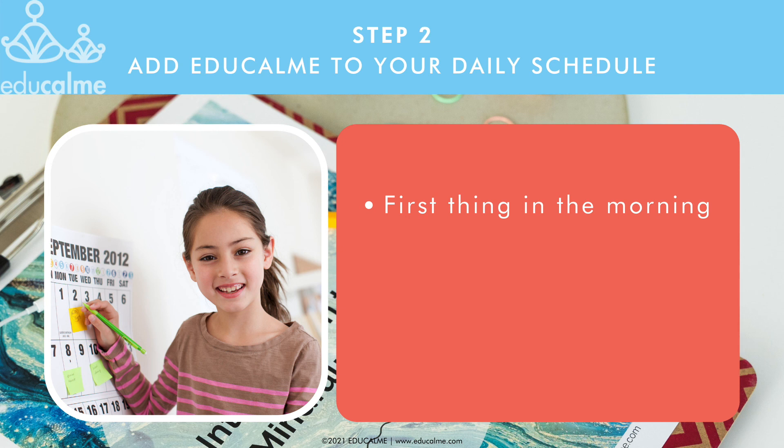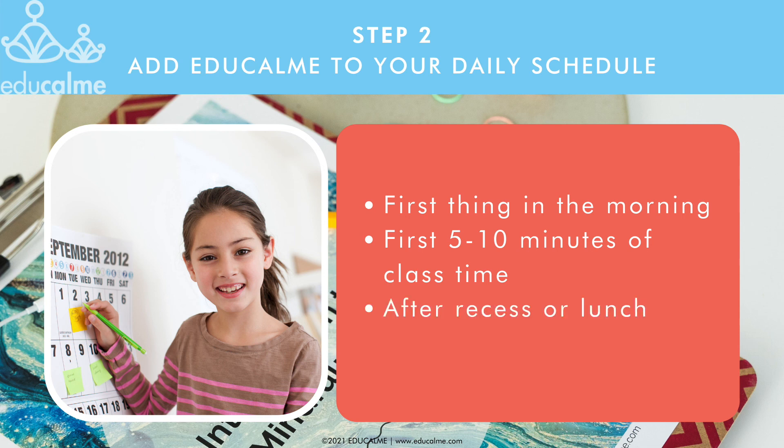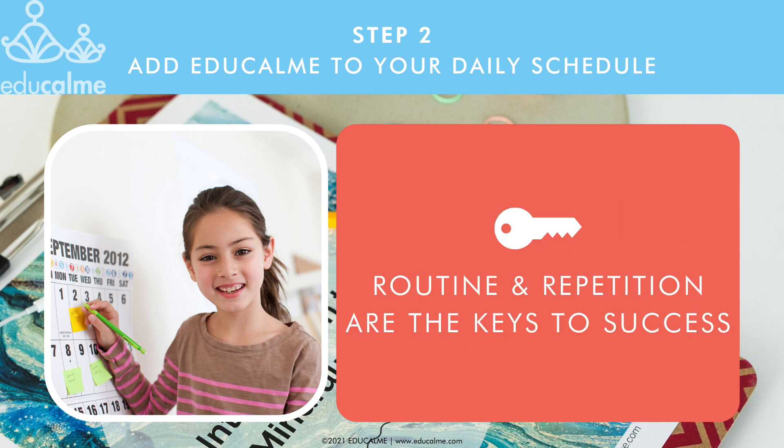For middle school, high school, and specialist teachers that see their students for a period and then get a new group of students for the next period, the first five to ten minutes of class time is the best time for EduCalm. If your schedule doesn't fit these suggestions, choose whatever other option you'd be able to keep consistent. Some teachers do their practice right after recess or lunch. Some phys ed teachers do the practice at the end of class to help students calm down and be ready to go back to their classrooms. Routine and repetition is the key to success.